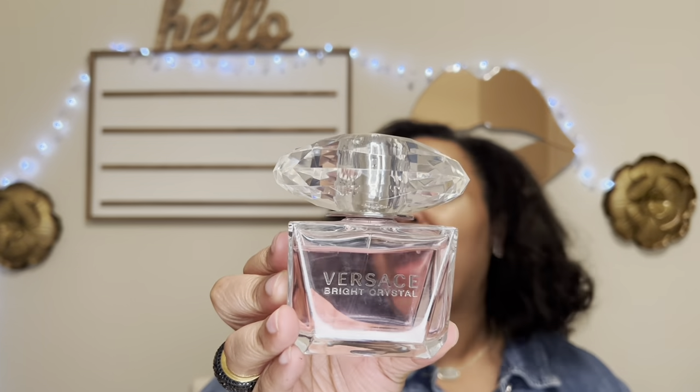The next fragrance is the total opposite of Euphoria — this is Versace Bright Crystal, which is highly well known. This is a fruity floral; you do get the pomegranate fruitiness, but to me this is more floral than fruity. It's very soft and very light, though it does have pomegranate in the fragrance notes.